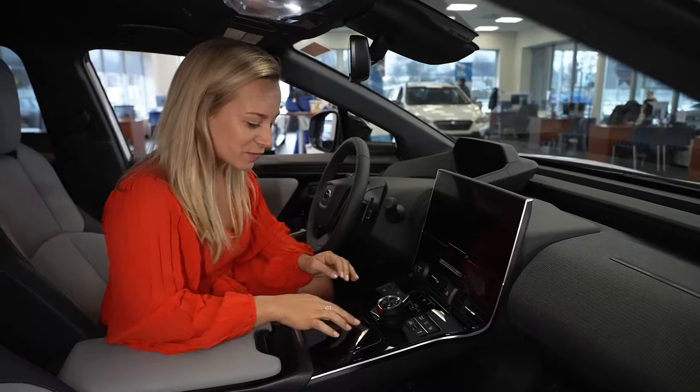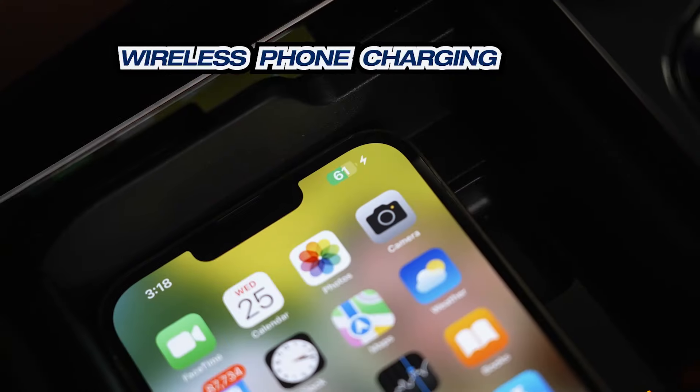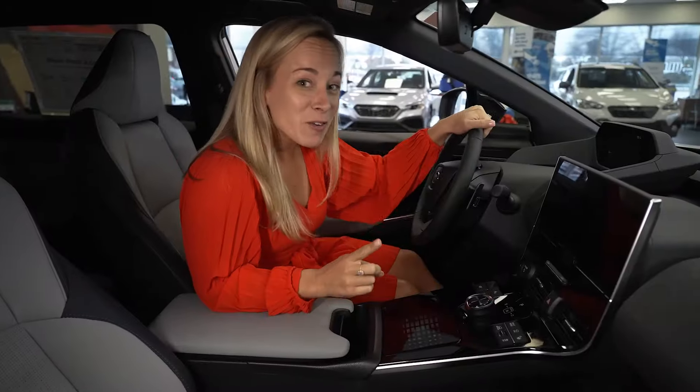I think one of the coolest features of this vehicle — check this out — wireless phone charging. Your phone fits right in here, and you can close it up so you're not distracted by the phone while you're driving. Not only that, it's wireless CarPlay, too.